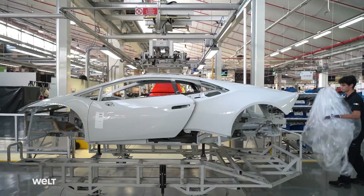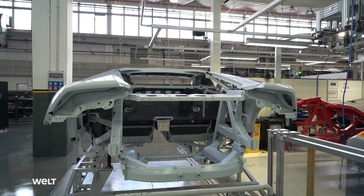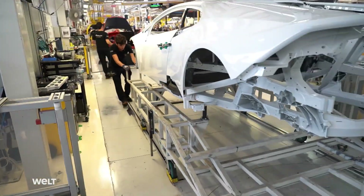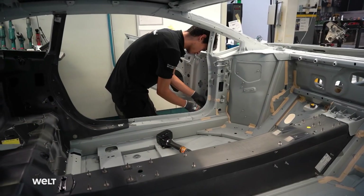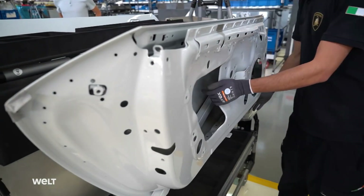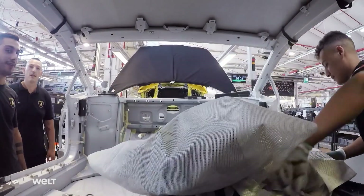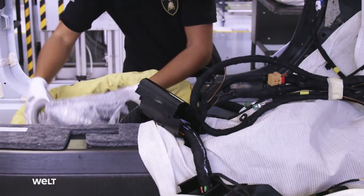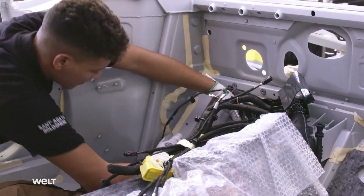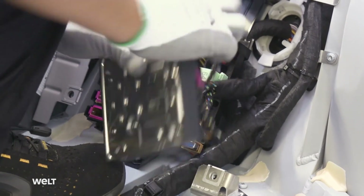A white body is being prepared for assembly. The heavy chassis, weighing 262 kilograms, consists of aluminum and carbon. Two mechanics roll the car's skeleton to the assembly line, first removing the doors to get room to work inside the body. Over the next 14 hours, more than 4,000 parts will be assembled step-by-step to form a brand-new sports car. A mechanic installs the wiring harness — the noble two-seater's nerve system — supplying the electronic stability control, the steering system, and the four-wheel drive with electricity.